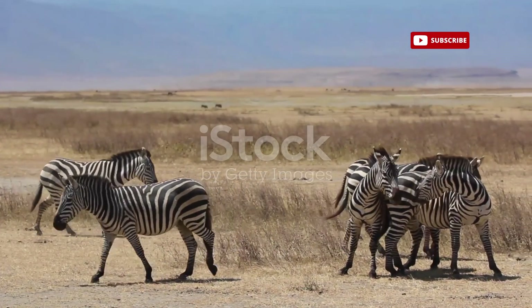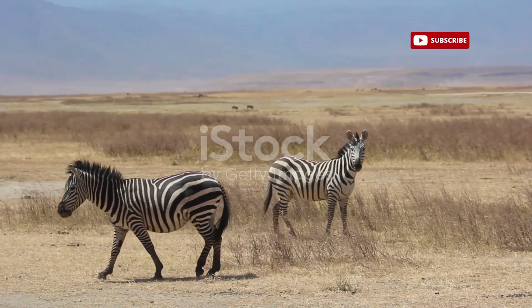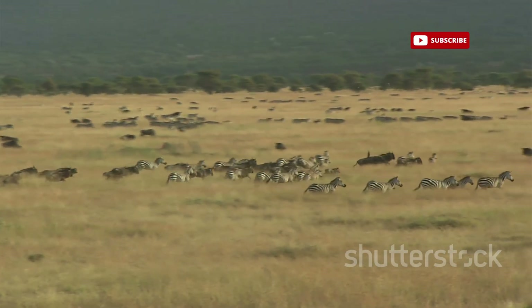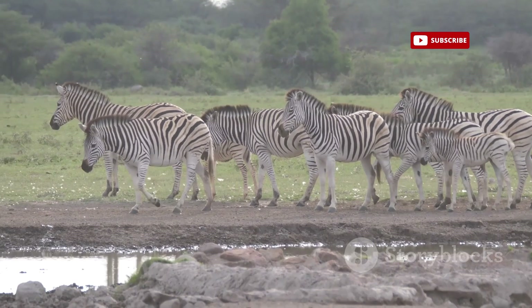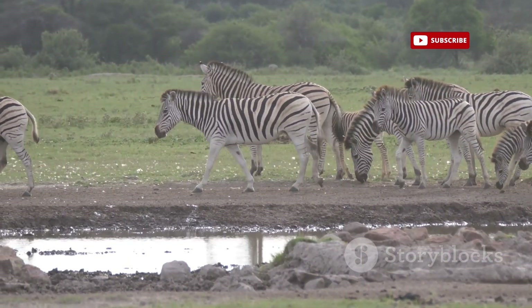These stripes, unique to each individual like fingerprints, have captivated scientists and nature enthusiasts for centuries. In this exploration, we journey into the heart of the zebra's world to unravel the secrets behind their dazzling attire. We'll delve into the age-old debate surrounding the purpose of zebra stripes, exploring theories ranging from camouflage to social signalling.